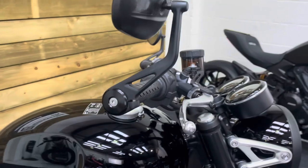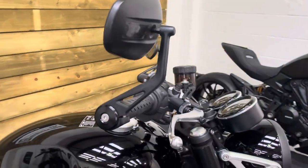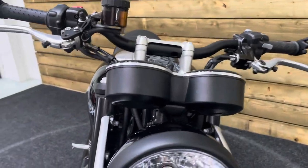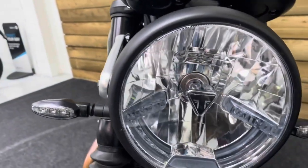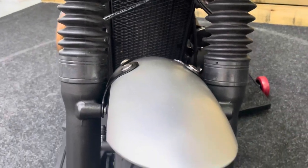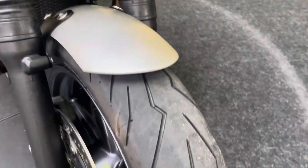The bar ends, the levers and the mirrors are all completely unmarked — it's in fantastic order. The clocks are all good with no stone chips, and no stone chips on that headlight either. Of course, you get daytime running lights on this one as well.